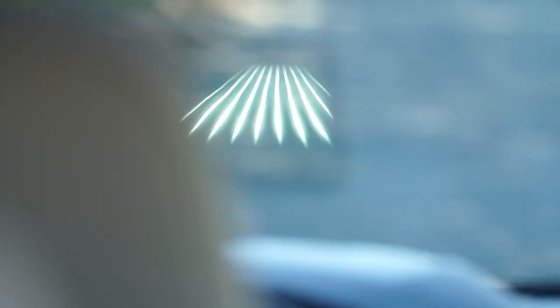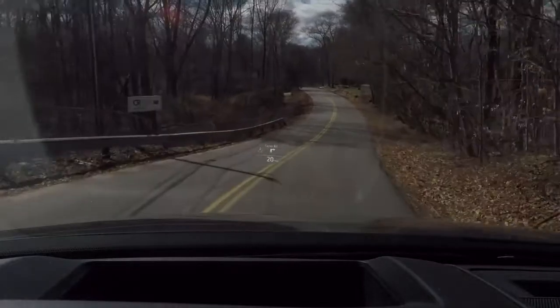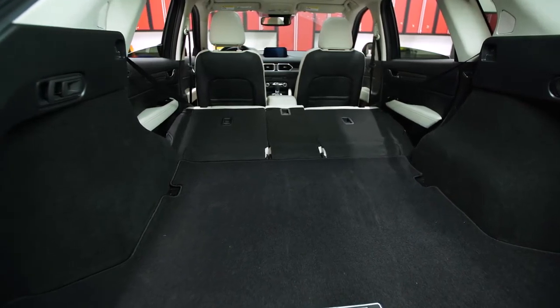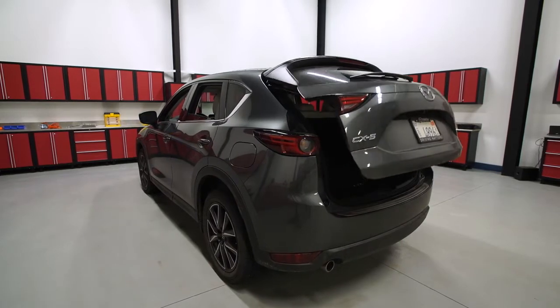The head-up display, optional on the Grand Touring, has a full-color display that includes navigation commands, active safety information, and speed information. Cargo room hasn't changed significantly with the redesign, although the load floor is now nearly flat. A power liftgate is available on the Touring and Grand Touring.